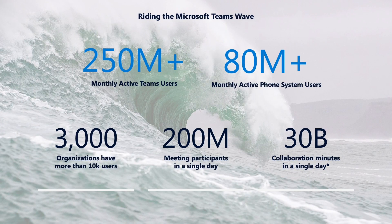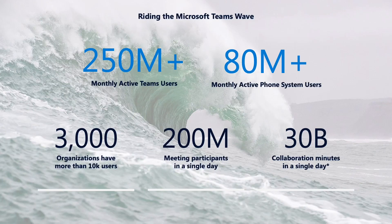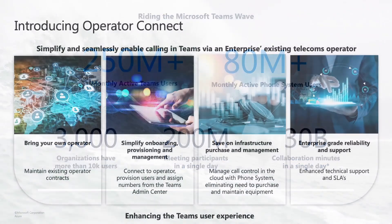We've all seen the rapid growth of Teams over the last 18 months — the growth has truly been exponential. Today, there are something like 250 million monthly active users of Teams, of which about 80 million users are using the phone capability. Going forward, we expect a lot more of those users to use the full capabilities of Teams and the telephony components within it, turning Teams into a full PBX-like phone system. One of the ways to achieve that is by using a new capability called Operator Connect.